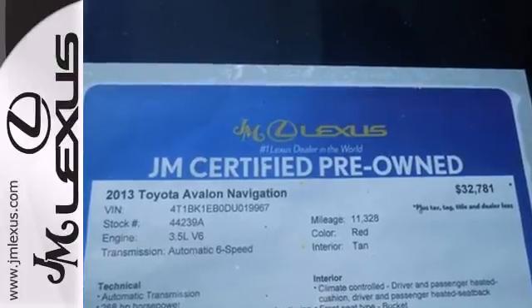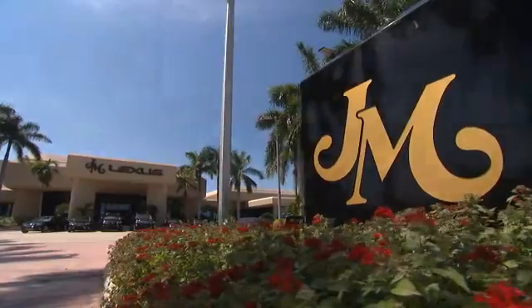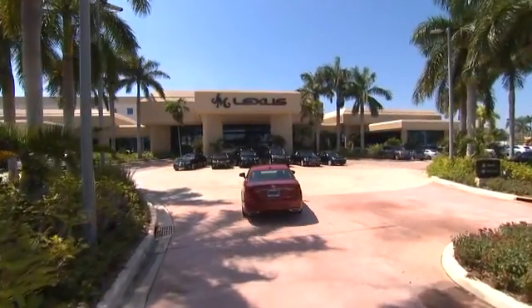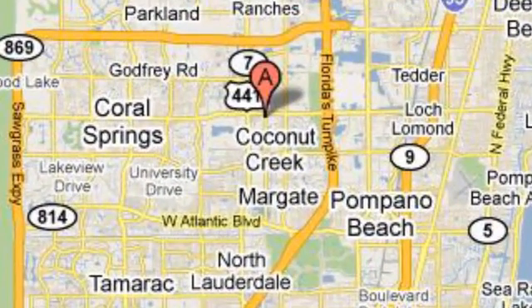Take this roomy Avalon for a test drive today. J.M. Lexus, the world's number one Lexus dealer since 1992. We're conveniently located just east of 441 on Sample Road in Margate, Florida, just west of the Turnpike.